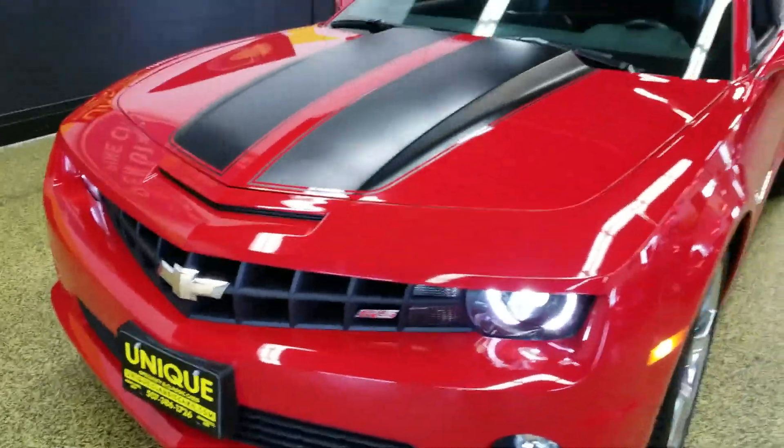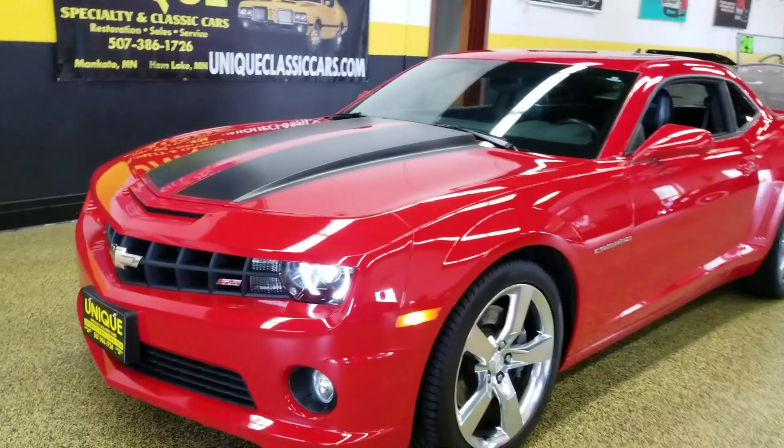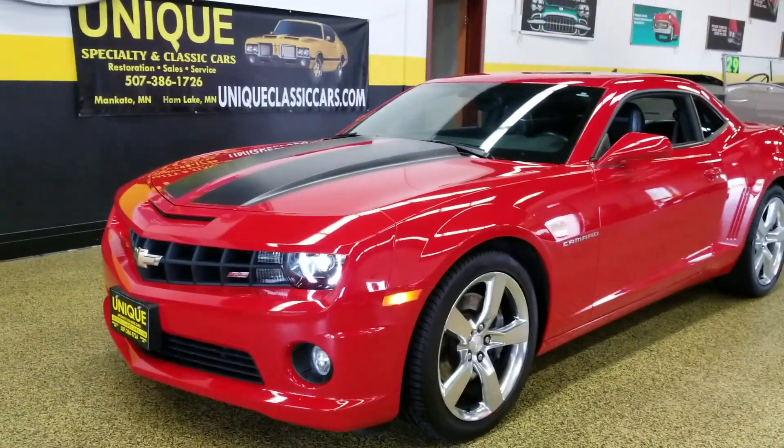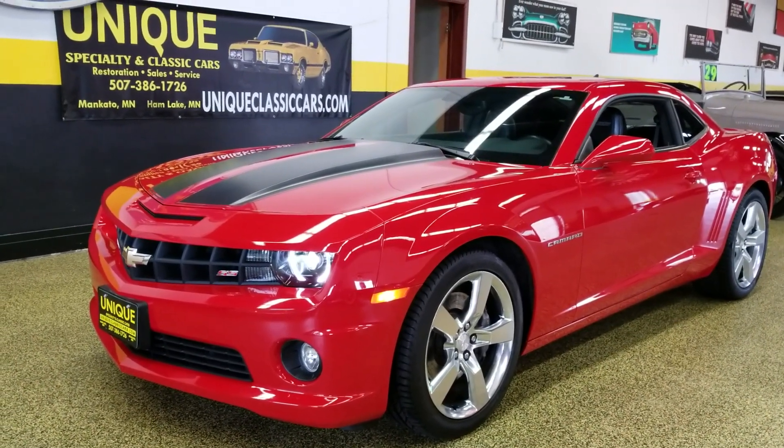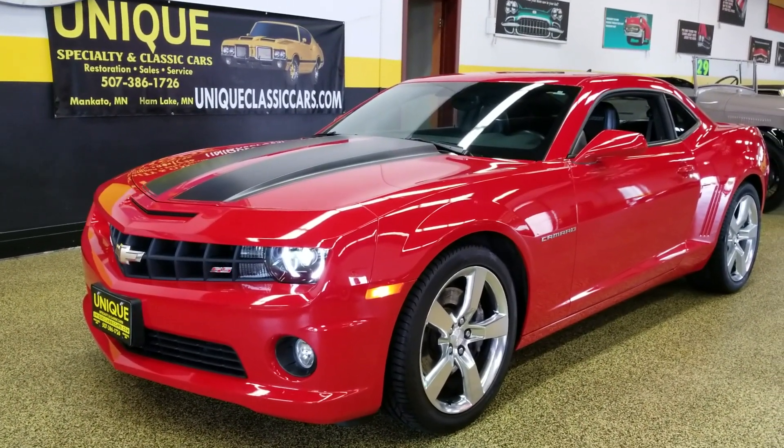This is one of our cars — give us a call, we'd be happy to work something out with you. We can be reached at 507-386-1726. And again, all the pictures of this car can be seen at uniqueclassiccars.com.